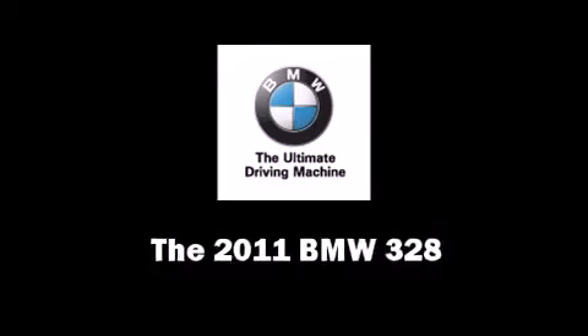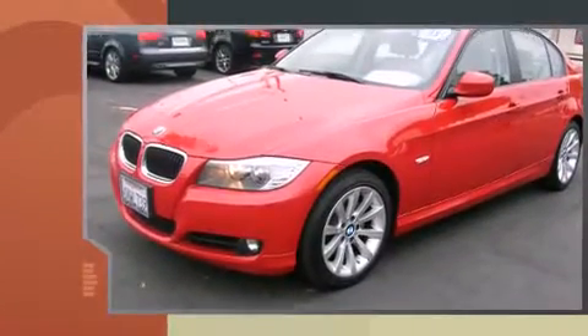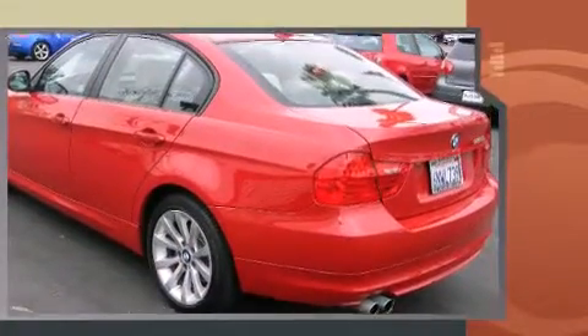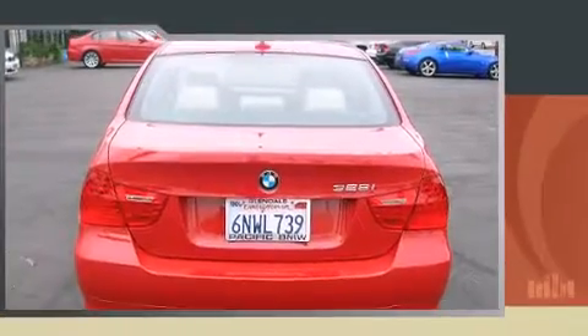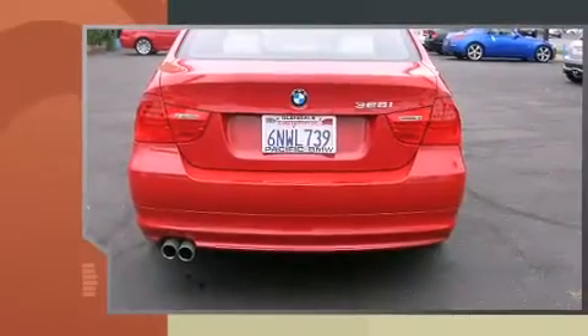Come test drive this 2011 BMW 328 with fewer than 5,000 miles on the odometer. This four-door sedan prioritizes comfort, safety and convenience. It features an automatic transmission, rear-wheel drive, and a three-liter six-cylinder engine.